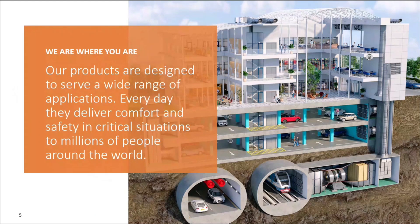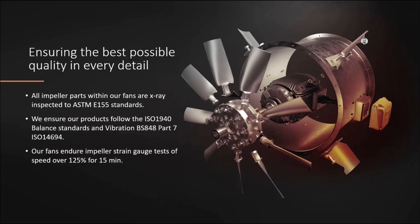Woods wants to be the partner of choice for its chosen applications. We focus on the tunnel and metro division — road tunnels, longitudinal jet fan systems, underground metro systems, and station extract fans. We also cover garage fan applications including thrust fans for pollution control, smoke extraction, and staircase pressurization systems. A lot of our products are used in life safety systems to provide safe exit for occupants within a building. We x-ray 100% of all impeller component parts, balance to high standards, and strain gauge test any new product designs.